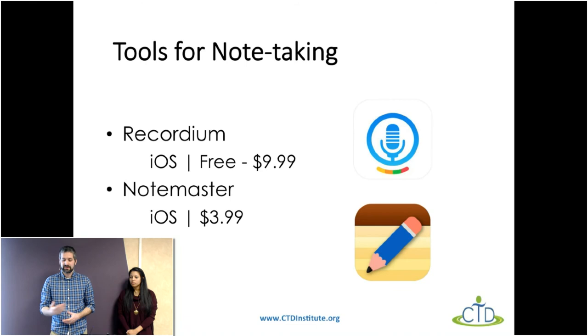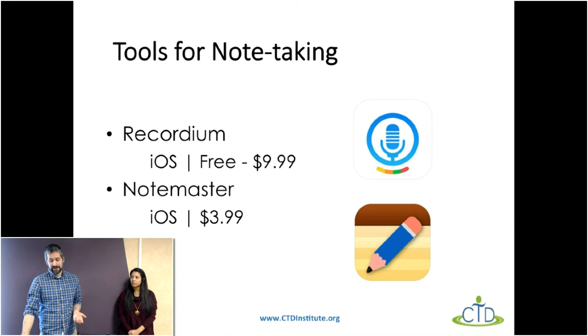That brings us to the end. We have a couple of minutes for questions. We have one: any suggestions for learning capitalization, lowercase, and punctuation for a struggling student? I think in Writing Wizard you could potentially use that for sentences to work on some of those skills.